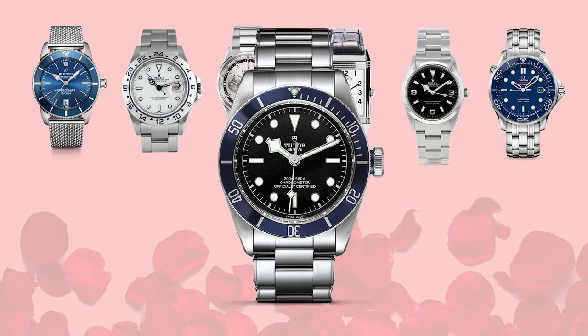We have the Tudor Black Bay, specifically the blue bezel version with the ETA movement. It features the old Tudor rose logo at 12 o'clock — probably my favorite of the Black Bay editions, of which there seem to be about a hundred iterations at this point. It's also quite a bit thinner than the in-house movement Tudors, which always makes it a much more versatile piece.